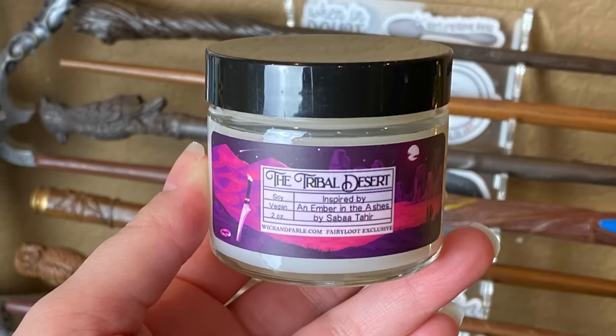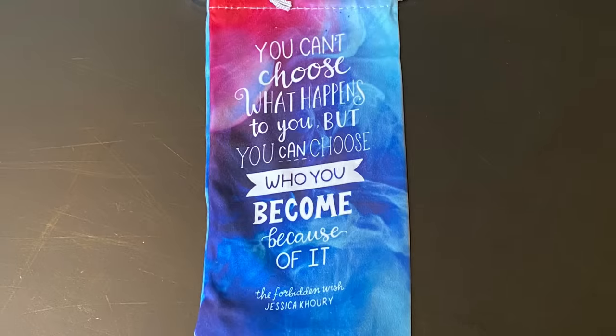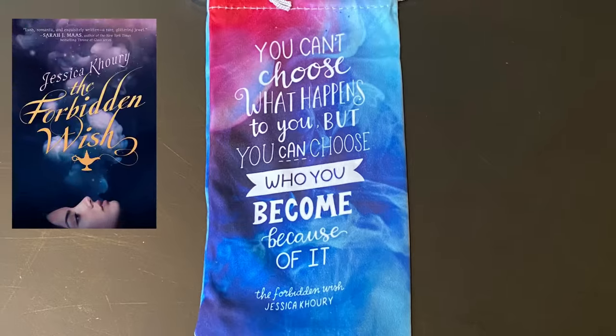Next we have a candle — it says 'The Tribal Desert,' inspired by An Ember in the Ashes by Sabaa Tahir, soy vegan two ounce from Wiccan Fable. It smells kind of like clean laundry detergent almost — it smells good. Next we have a cute little pouch that says 'You can't choose what happens to you but you can choose who you become because of it' from The Forbidden Wish by Jessica Khoury. I think it's a pouch you can put your sunglasses in to protect them from getting scratched in your purse — a perfect item for summer. I love the rainbow effect it has, very pretty.